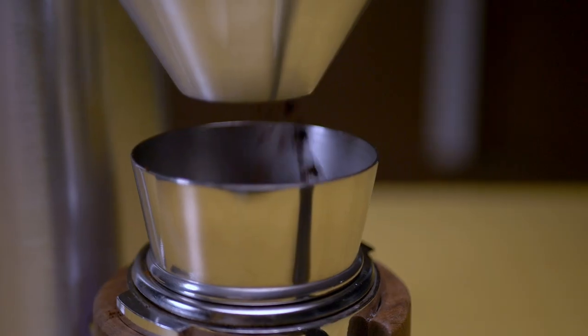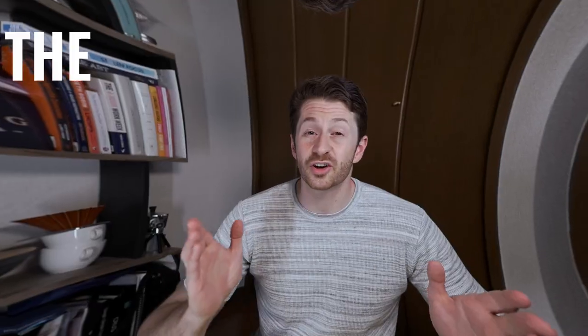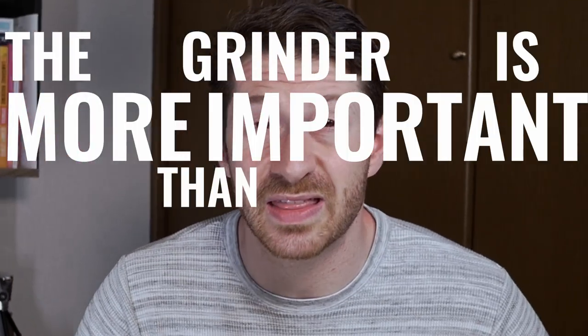You've seen my espresso machine tier list, now it's time to rank the espresso grinders. All espresso people know the grinder is more important than the espresso machine. Even if you have a top-end level espresso machine, if you've got a crappy grinder, you're always going to get crappy espresso. So let's rank these espresso grinders according to my experience using them, but also hearsay and a hefty dose of random guesswork.